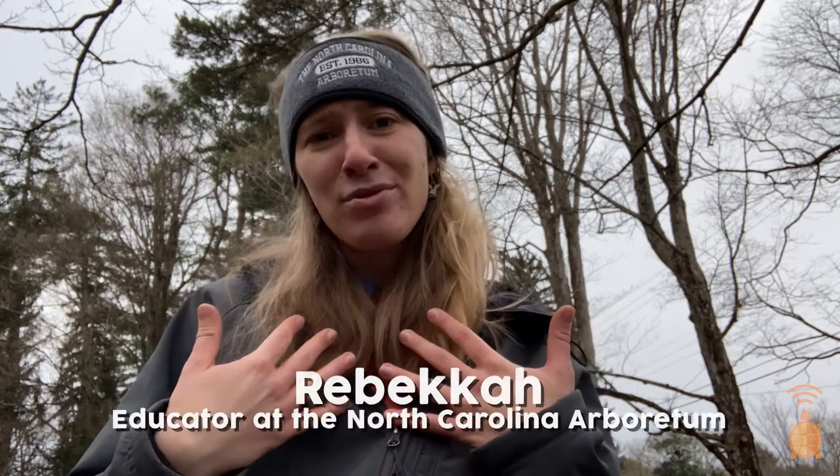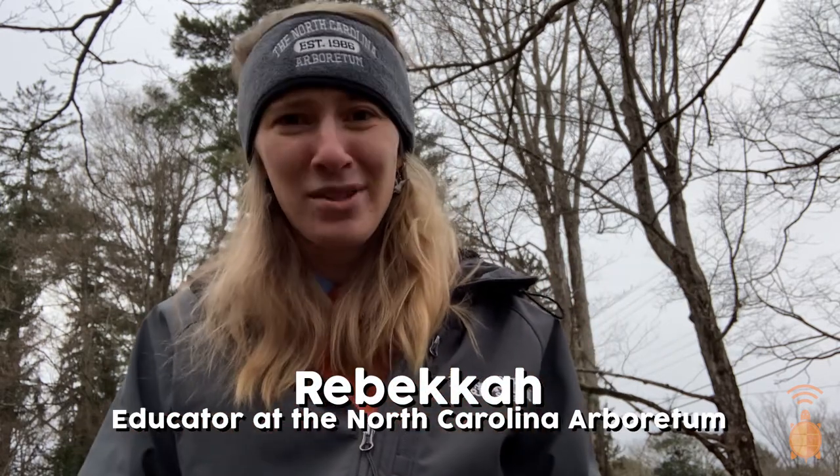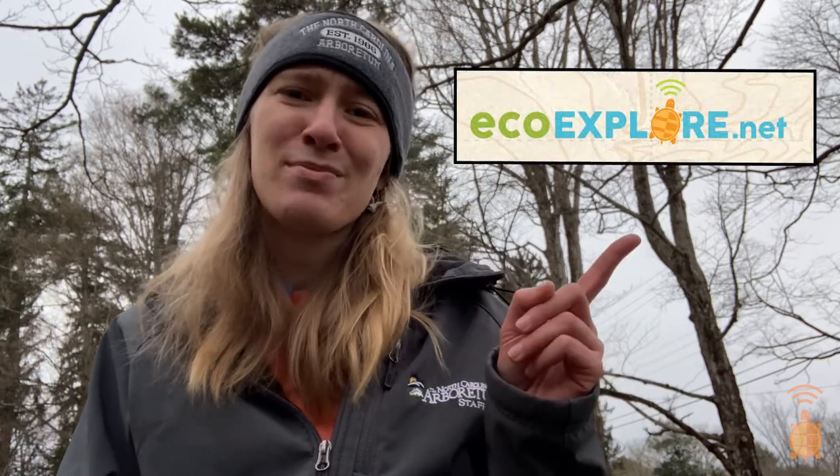Hi everyone, my name is Rebecca and I'm an educator at the North Carolina Arboretum. EcoExplorer is a program that lets you help scientists and earn cool badges and prizes in the process. Learn more on our website, EcoExplorer.net.